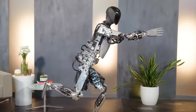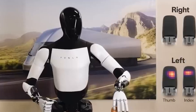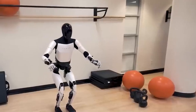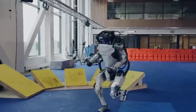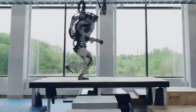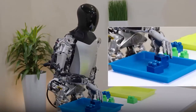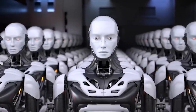The significance of this achievement extends beyond mere technical prowess. It signifies Tesla's commitment to pushing the boundaries of robotics and artificial intelligence. The move from a tethered state to autonomous walking represents a tangible step towards the practical integration of humanoid robots into various industries and everyday scenarios, providing a glimpse into a future where such robots can operate seamlessly in uncontrolled environments, performing tasks with precision and adaptability.